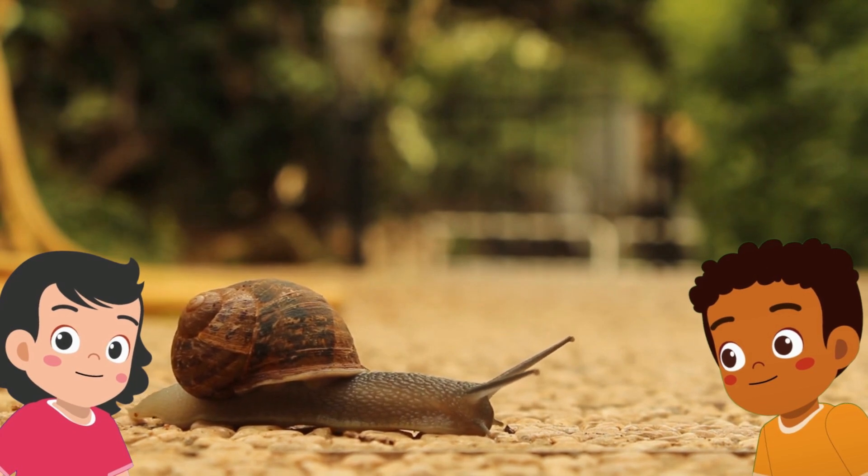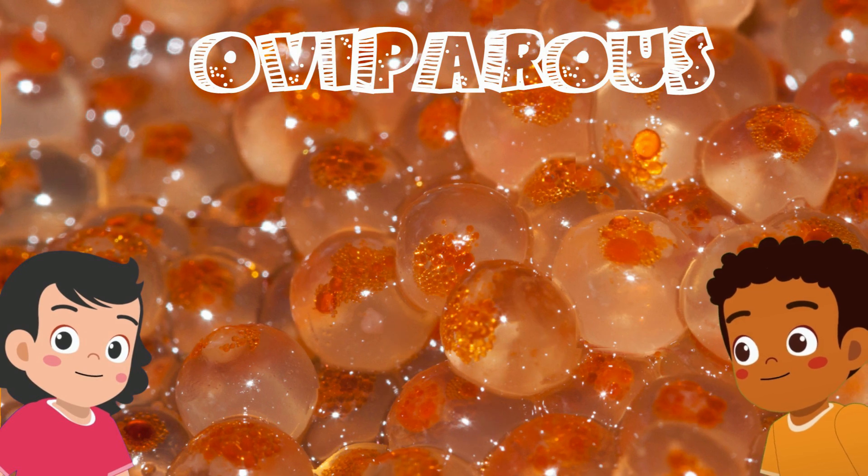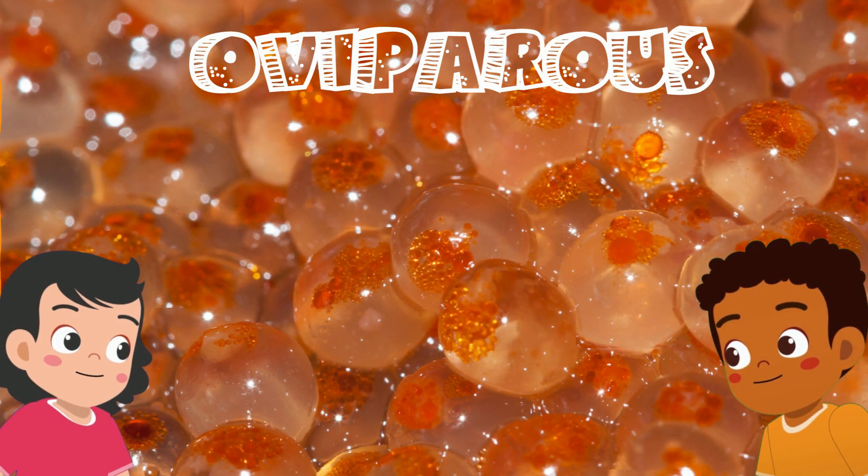In other cases, they have no shell at all. Did you know mollusks are oviparous animals, meaning they hatch from eggs?